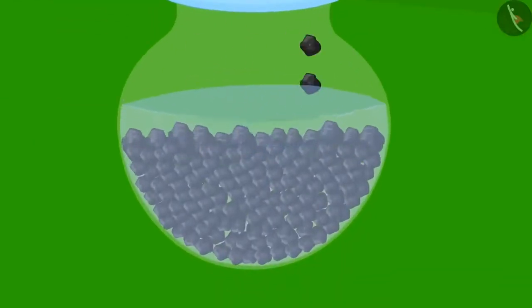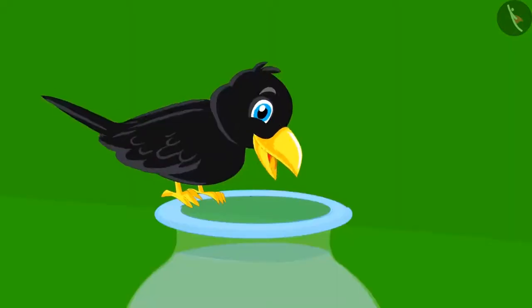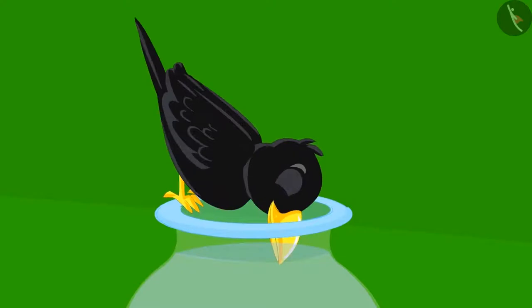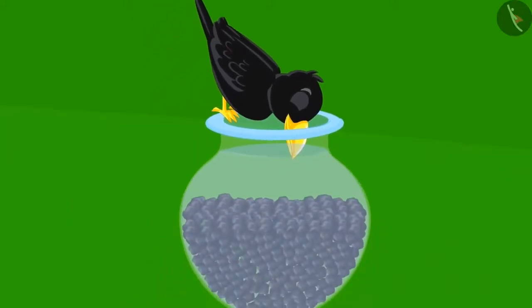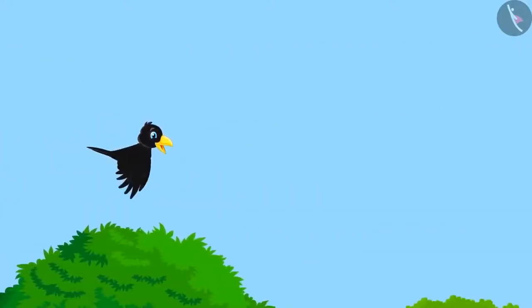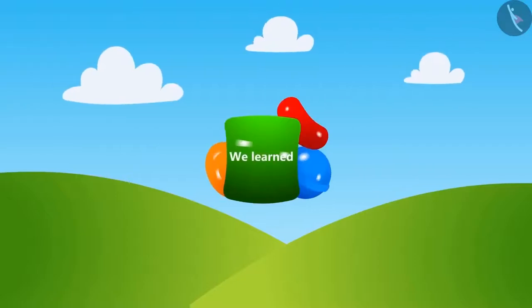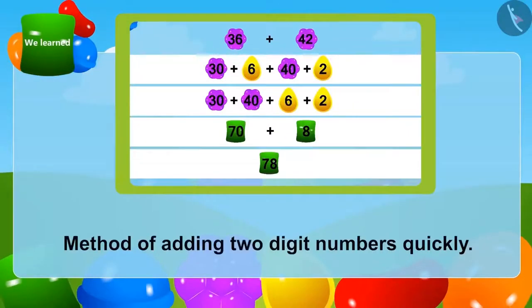The crow put the stones given by Appu into the pitcher. The water level came up. The crow was very happy, dipped his beak into the water, drank, and happily flew away to his house. Children, in this lesson we learned the method of adding 2-digit numbers quickly. We will learn more about this in the next lesson.